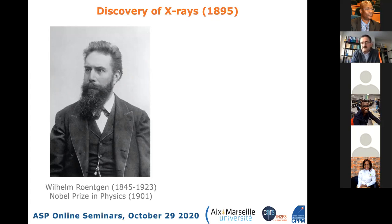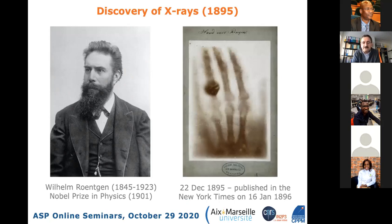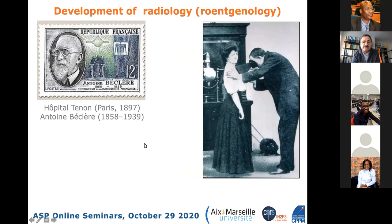Going back to the foundations of medical imaging, we return to the end of the 19th century with the discovery of X-rays by Röntgen, for which he received the first Nobel Prize in 1901. Very soon after the discovery of X-rays, Röntgen started doing radiography, and a picture of his wife's hand taken on the 22nd of December 1895 was published in the New York Times on the 16th of January the following year—the very start of radiology spreading across the world.